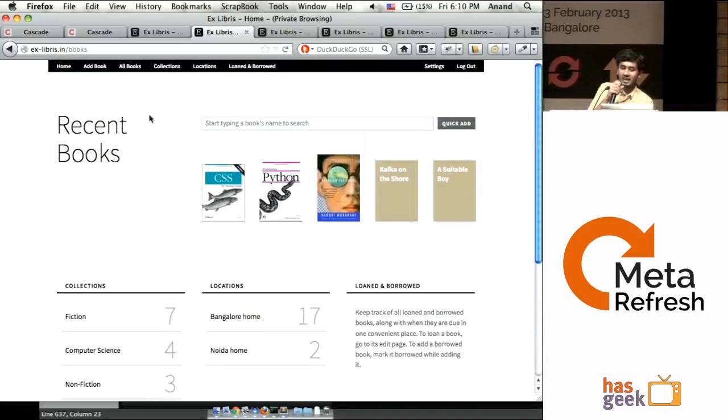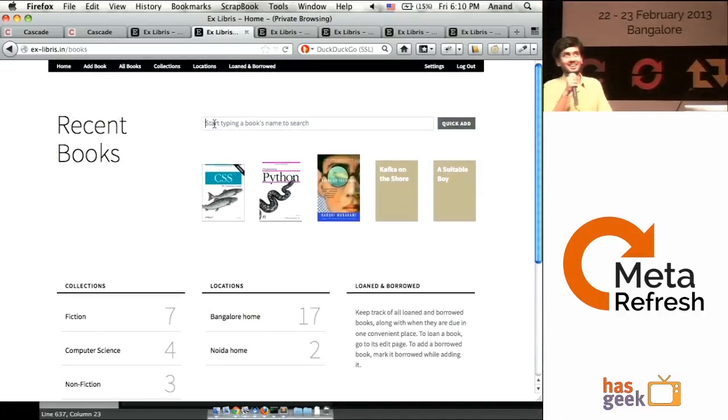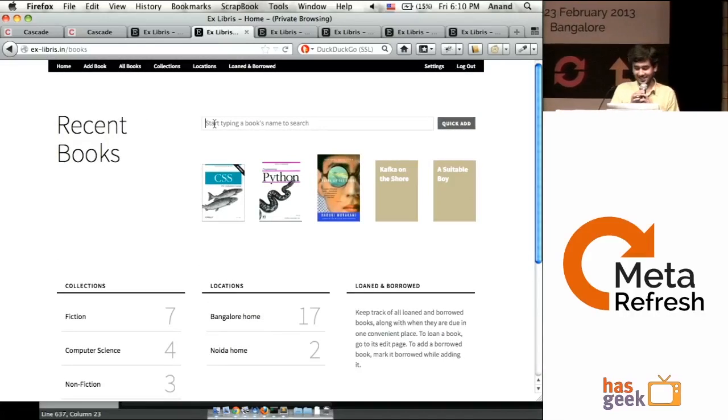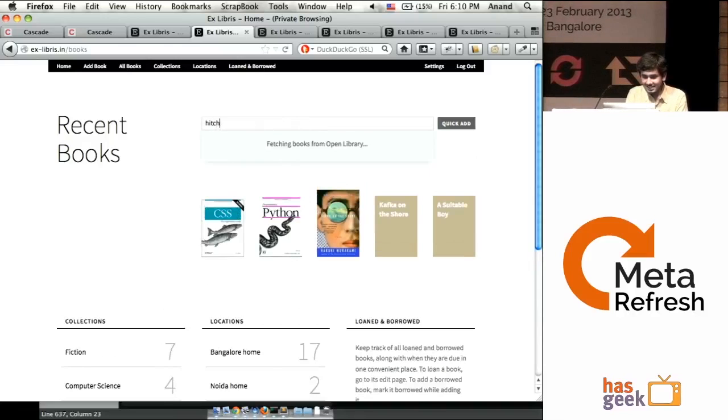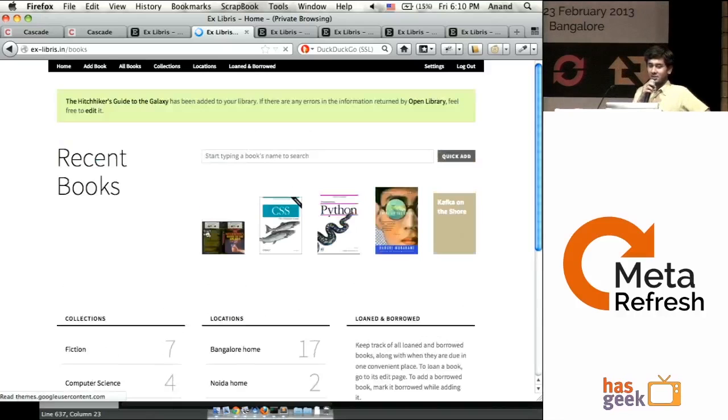What Ex Libris does is — let's assume I have a book, say Hitchhiker's Guide to the Galaxy. I can select this. This data is coming courtesy of Open Library, which is a project run by Internet Archive. As soon as you select this and hit enter, it will add Hitchhiker's Guide to the Galaxy to your library. If there were any errors returned by Open Library, you're free to edit it.